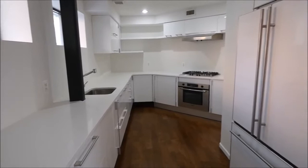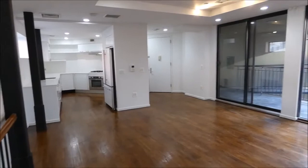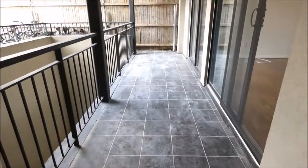Feast your eyes on this classic white kitchen — it'll never go out of style. Take a look at these western exposed floor-to-ceiling windows that lead right outside your upstairs patio.